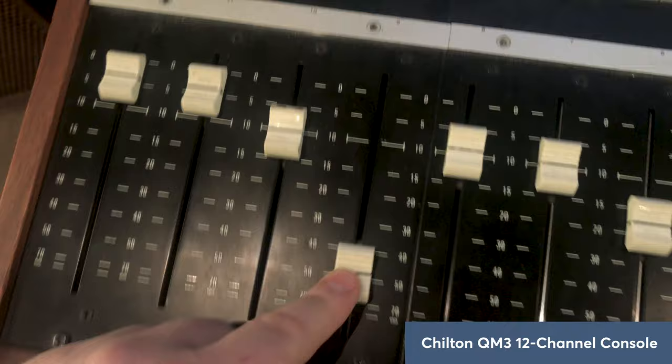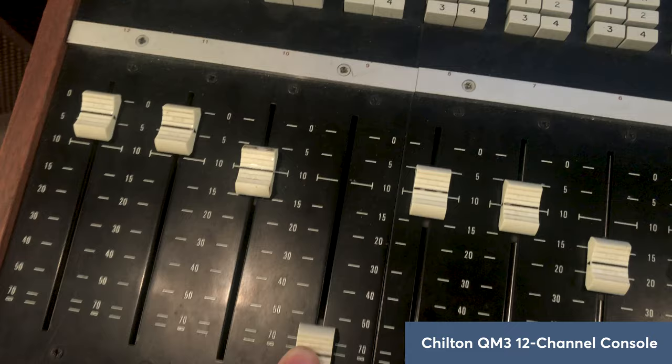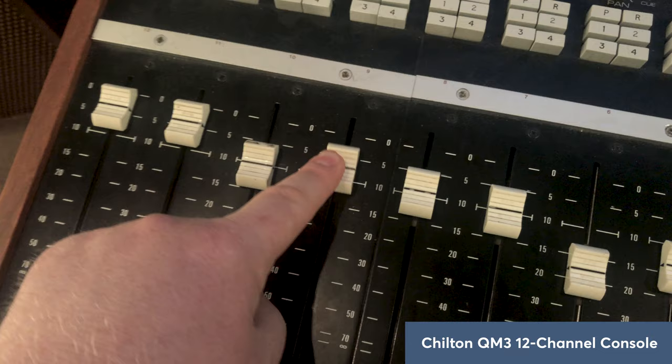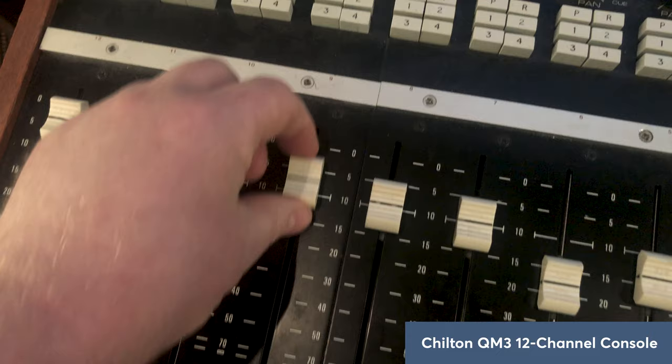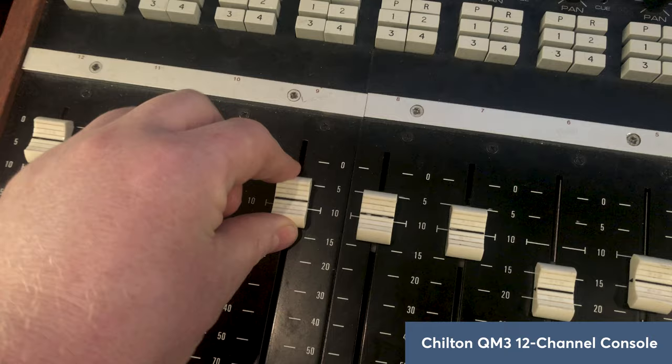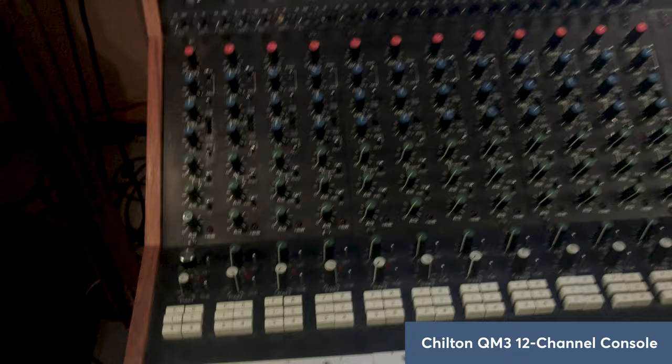Channel numbering here on this lovely aluminium panel, and then the Penny and Giles long-throw, super silky faders — similar to those found in Neve consoles. If you've never used these you should touch them and feel the joy of lovely smooth, noise-free faders. They've got Teflon tracks in them and lovely metal brushes that are hand-soldered onto the guided track on the base. That covers the Chilton channel strip.